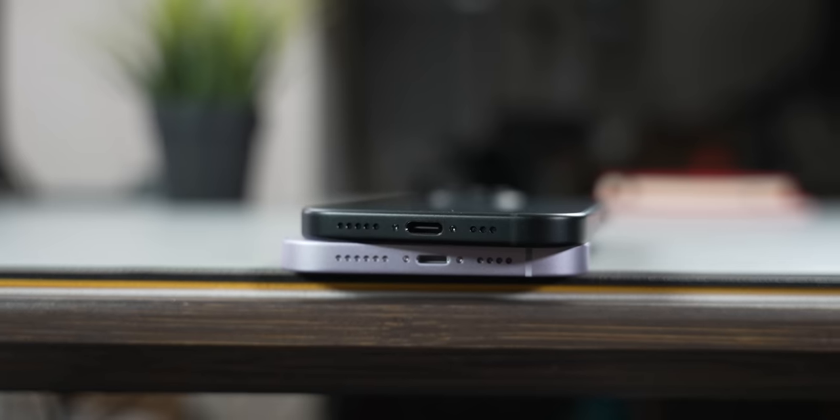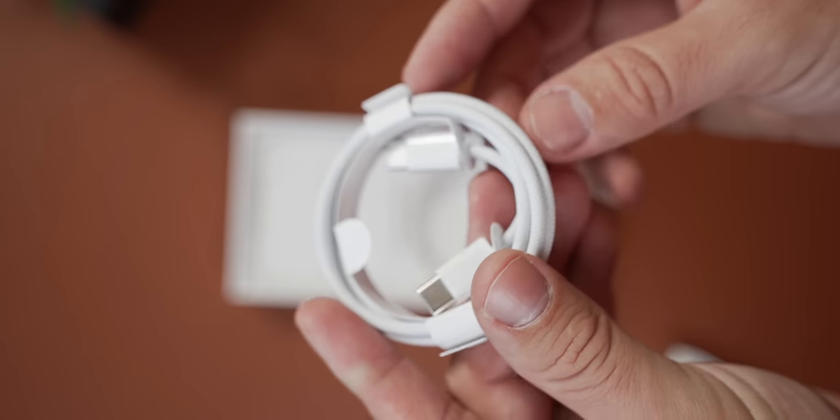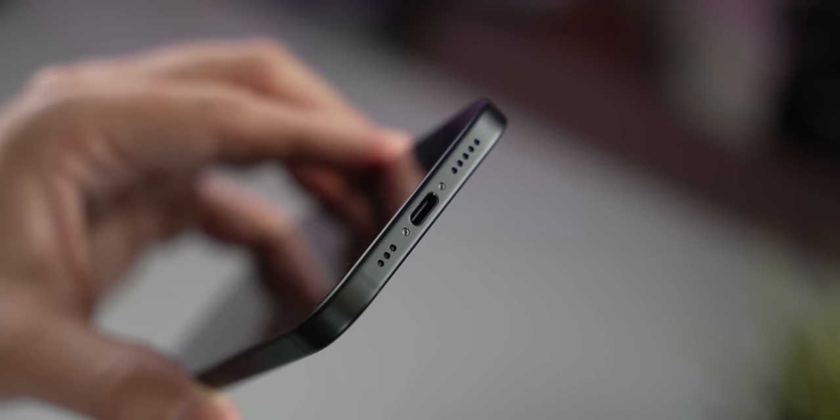My favorite change is USB-C, and I know this took a while, but it's finally here. The phone comes with a pretty nifty braided cable in the box. I know some have criticized the USB 2 transfer speeds, but trust me — iPhone users have AirDrop, they don't really care.